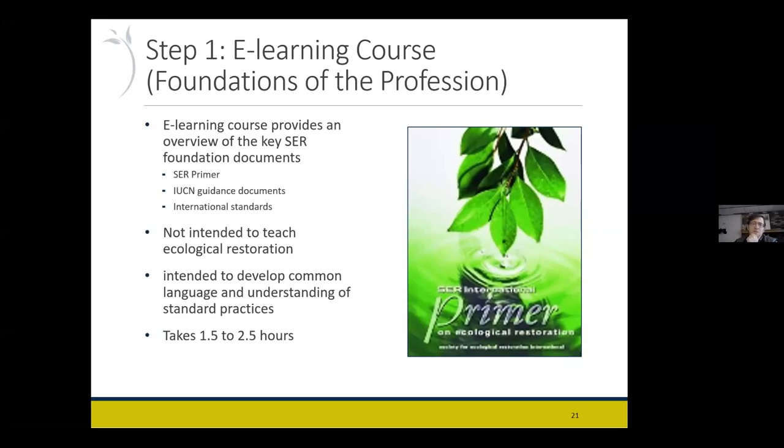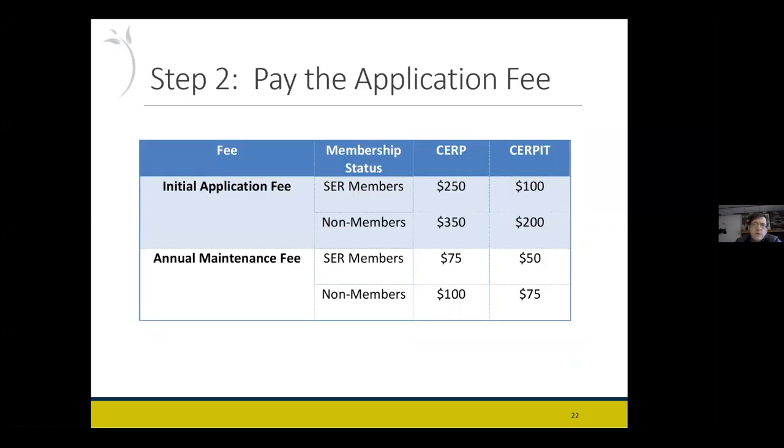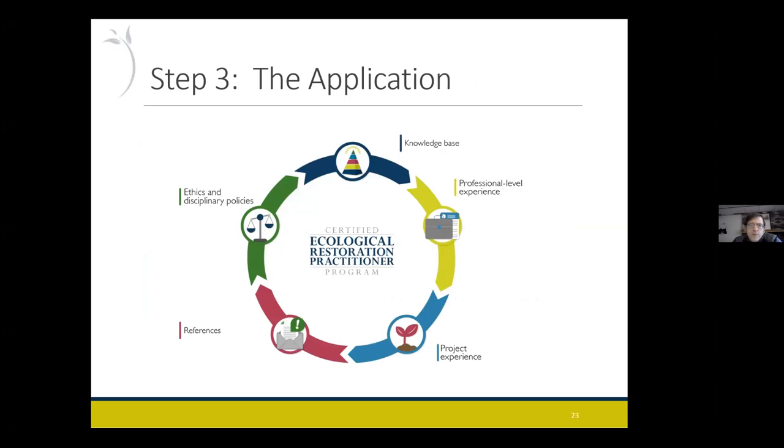First, you have to take this e-learning course — a short online video that SER staff developed talking about the background and history of SER's work and policy and restoration guidance documents. It's not intended to be a course on the whole field of ecological restoration, but just to get you familiar with the terminology and framework that SER is working from, to prepare you to read through and understand the standards and principles documents and then use that to relate to your projects. It takes a couple of hours to go through it all. We actually just created a new website — you can find the e-learning course on the certification site at SER. You don't actually have to apply to view that e-learning course.